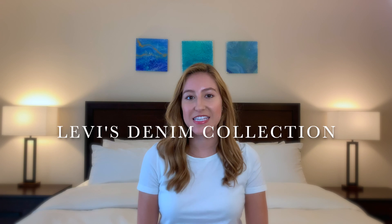Hi everyone, welcome back to my YouTube channel. If you're new here, my name is Tawny and I make fashion, lifestyle, and beauty related videos. In today's video I'm going to be sharing my Levi's denim collection. I have quite a few pieces — a few pairs of long jeans, some shorts, a denim skirt, and a denim jacket, so just keep watching.